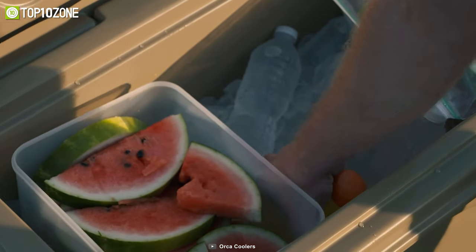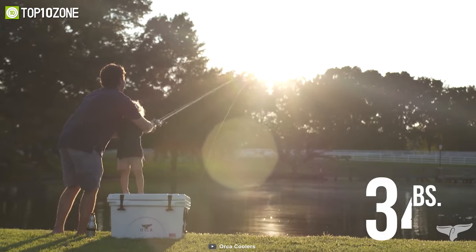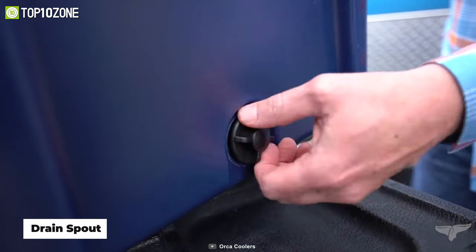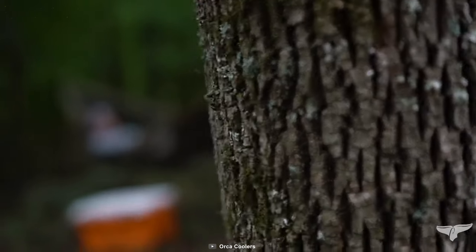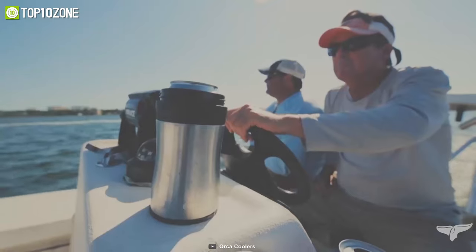Weighing at around just 34 pounds, this cooler is a solid pick to remain fresh and chill while camping outdoors. There is a convenient drain spout so that you can effortlessly clean it up after your trip, and a cargo net for extra storage. All in all, this American-made cooler is a must-have if you want a high-quality non-electric cooler for your camping food items.